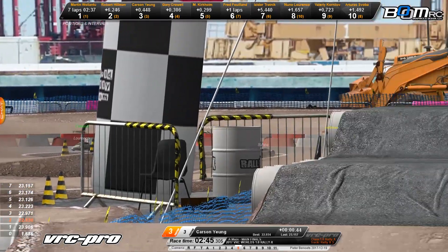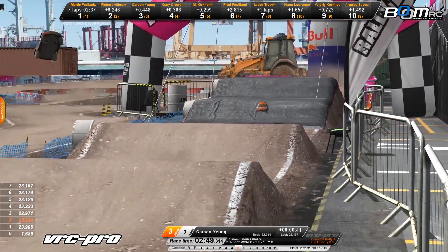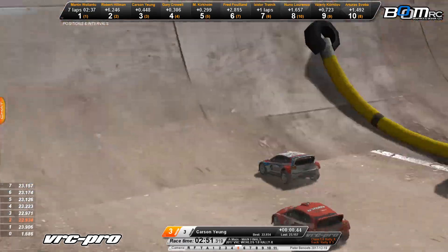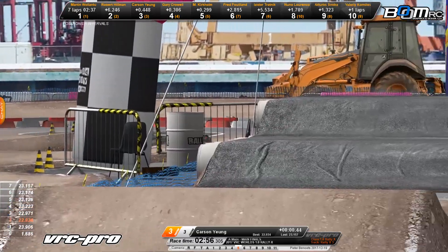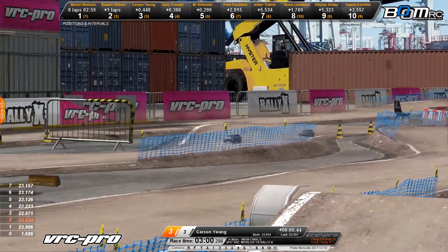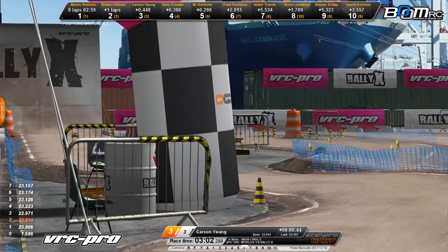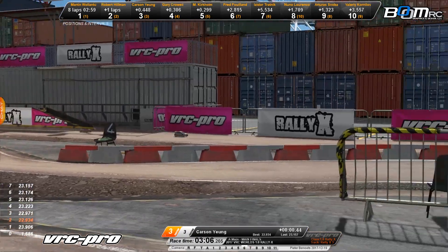There you see Carson Young right now. Hillman gets by him! Here they come down the back stretch — watch this. Hillman just airing that out, launching into the takeoff of that double, and it bit him once again. So Robert Hillman may be making up a little bit of time by launching that big back jump, but jumping so far the car just can't handle it. That's what cost him the lead on the first lap.